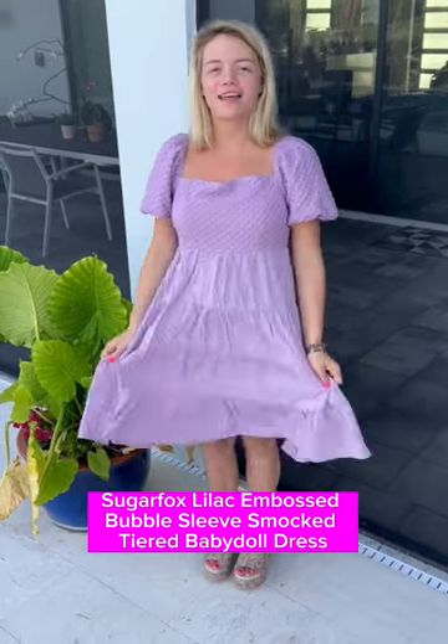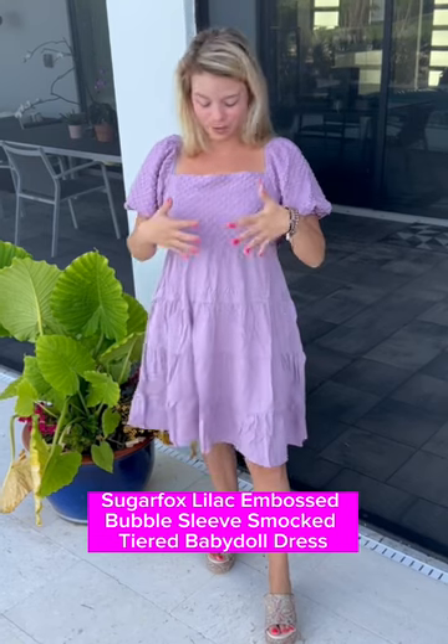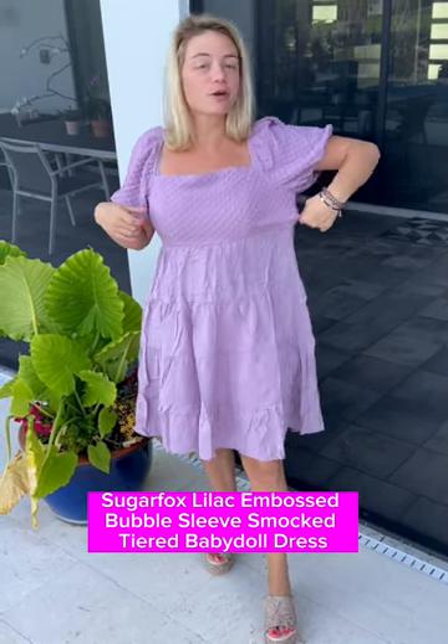We've got this super cute lilac dress — this gives me all the princess vibes or the Kentucky Derby vibes. You have this really nice checkered pattern along the top and it's also smocked.